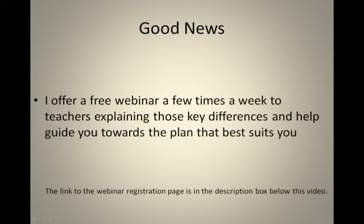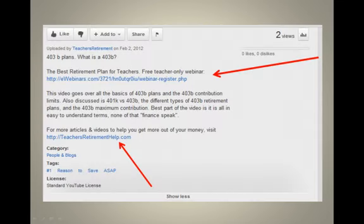Here's the good news: even though I don't have time right now, I offer a free webinar for teachers — and really for anyone who has a 403B available to them — explaining the key differences between those three 403B accounts, and it'll help guide you towards the plan that best suits you. I've included the webinar registration link in the description box below this video. The top link is for the webinar, 'The Best Retirement Plan for Teachers,' and the bottom link goes to my website, TeachersRetirementHelp.com, where you can find all sorts of articles, videos, and information to help you get the most out of your money.